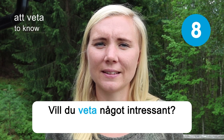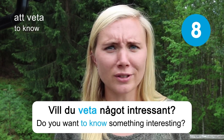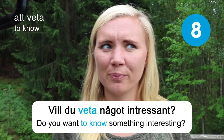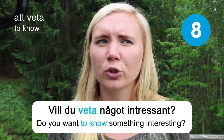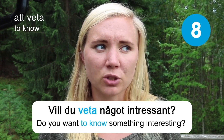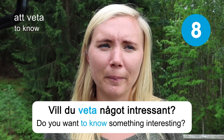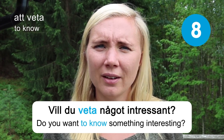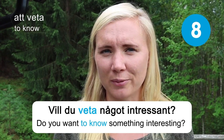Att veta — to know. Vill du veta något intressant? Do you want to know something interesting? Of course I want to know something interesting. I don't know what people will tell you if you ask around, but maybe you have your special fun fact. I hope you have some kind of good story and something interesting to share — I would like to hear that story sometime.